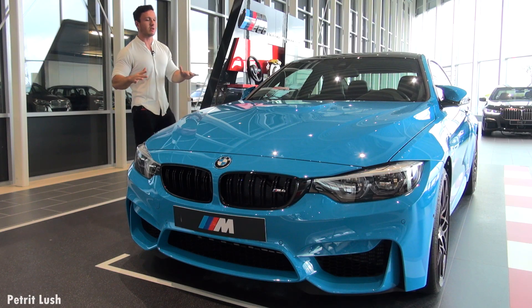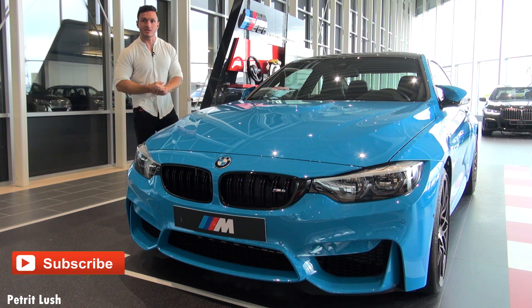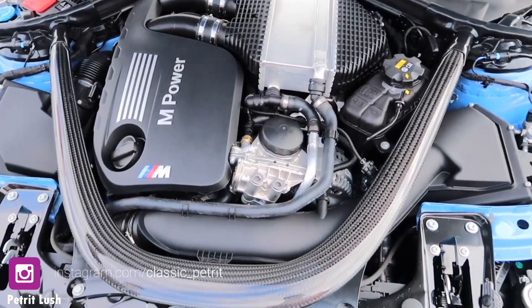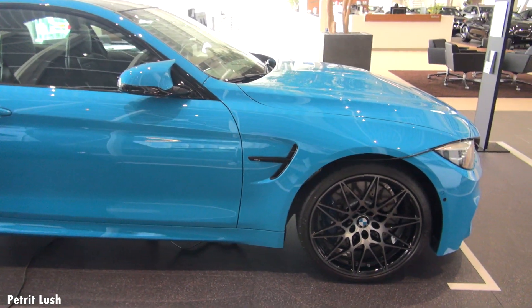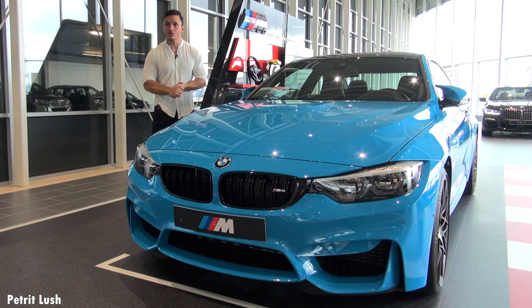Hello and welcome to Petret Lush. Today we have this V6 450 horsepower beast in the color Mexico Blue. It's the BMW M4 Coupe with the Competition Package, which adds some power to the engine. We will take a look at this beautiful exterior all around the car and all the specs it has. So I hope you guys enjoy, let's go!